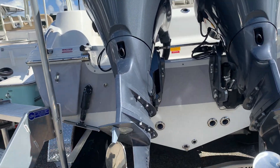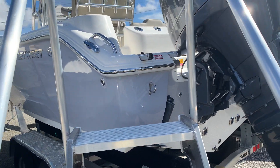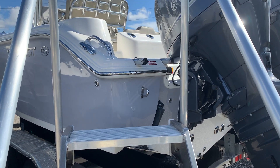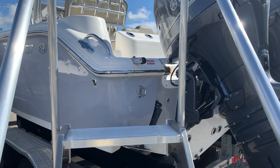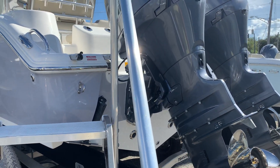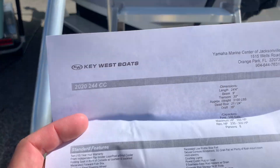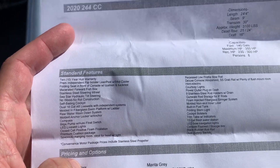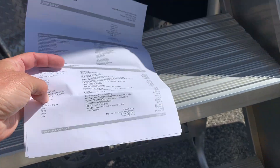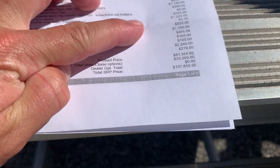Twin 150s — these are the mechanical engines, which we do to cut down on cost a little bit. It does have a 140-gallon fuel tank. Maximum horsepower is a single 350; they recommend between 230 and 300 horsepower. Of course all we offer is Yamahas, so twin 150s makes the most sense. As you can see on the options list, this boat gives you a ton of standards, and then what we added brings it to an MSRP around $107,855.